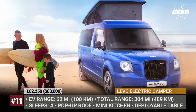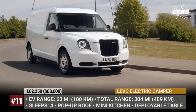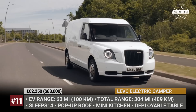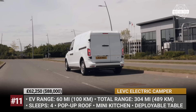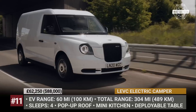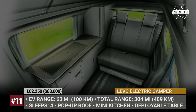LEVC Electric Camper: Purists of the EV community may not fully accept the British LEVC, since its 304 miles of total range are mostly supplied by a gasoline range extender, with only 60 miles of zero-emissions driving. However, this setup might be an interesting alternative for weekend travelers who want to go beyond the limited radius of all-electric campers. The e-camper features a mini camper van layout with 180-degree swiveling front seats, a pop-up roof, four-person sleeping capacity, an integrated kitchenette, and a central folding table. LEVC also offers distinctive exterior design elements and bright color options so you stand out in the conventional camping crowd.